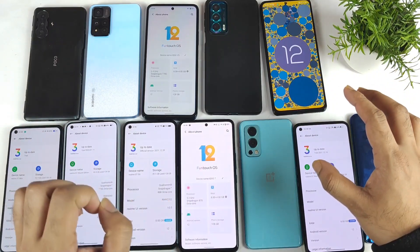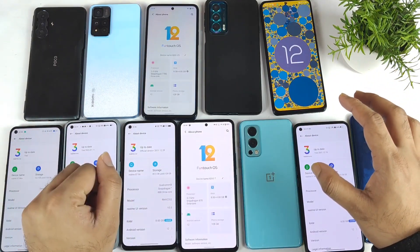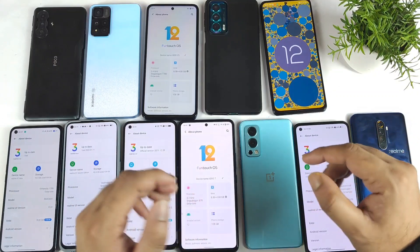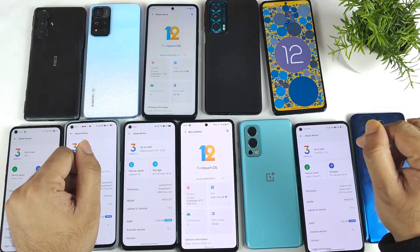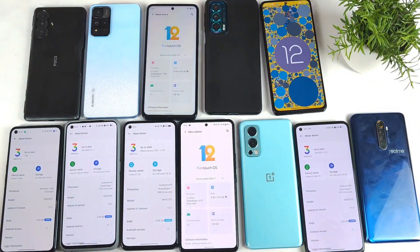That's a quick update on Android 12 based on the smartphones I'm running at this moment. If you have any other questions, let me know in the comments below. Until then, bye!